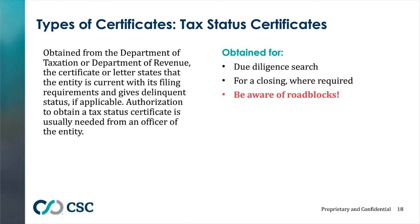A tax status certificate is any certificate issued from a department of taxation. One thing to be aware of is roadblocks with these: unlike a good standing, it can take six to eight weeks to obtain in New York, and certain states will not give them to third-party vendors without a power of attorney.